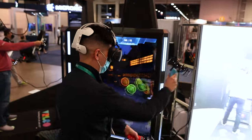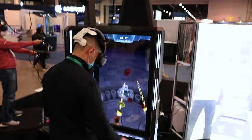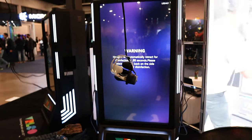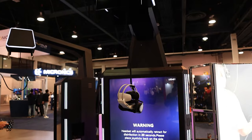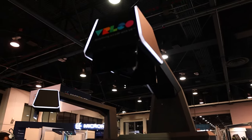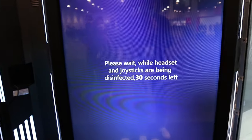Next up, VR Leo is an arcade VR kiosk system with a bunch of games. I tried Fruit Ninja and had a blast. What makes it cool is that it has a self-disinfecting system — after you finish, the kiosk pulls the VR headset up into a box, uses UV light to disinfect it, and then brings it back down for the next player.